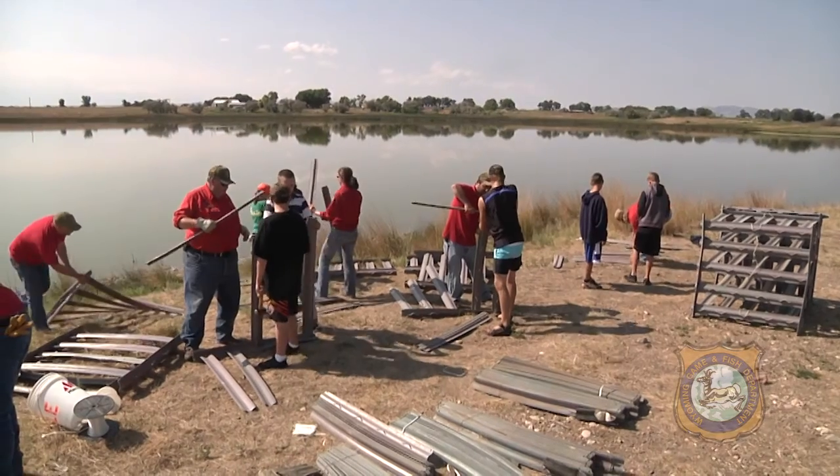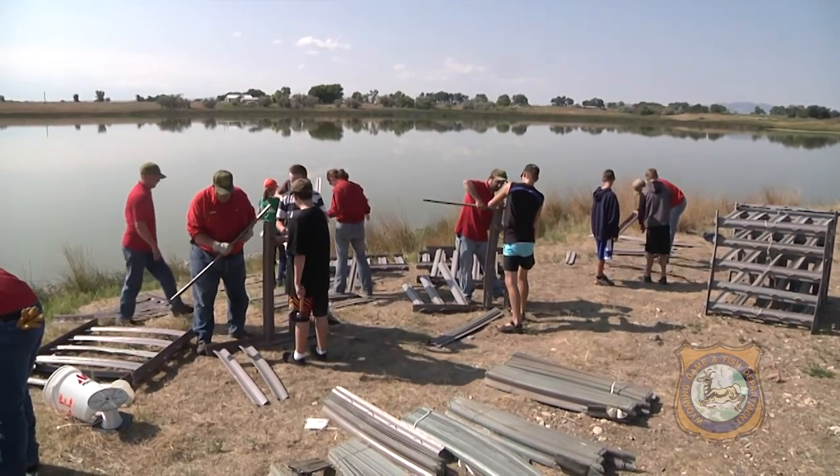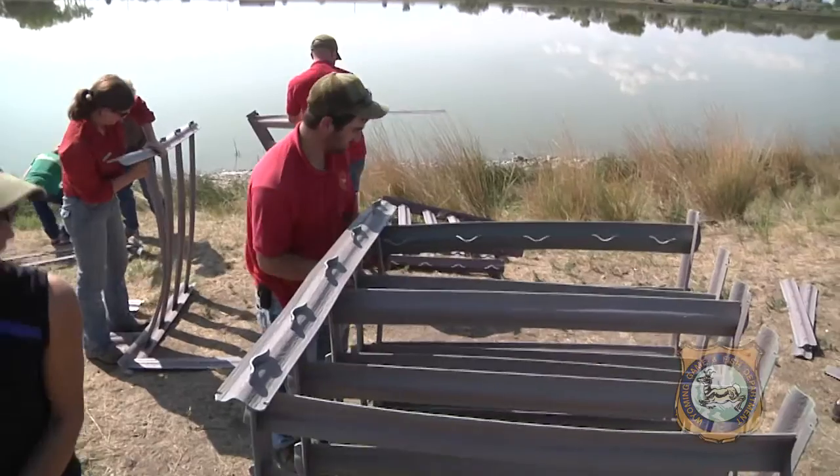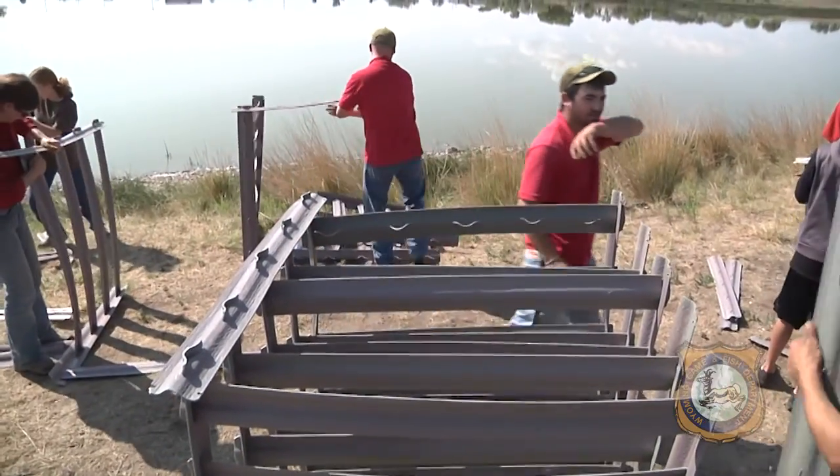The community fishery is home to naturally reproducing populations of black crappie, yellow perch, pumpkin seed, largemouth bass, and some recently stocked bluegill and channel catfish.